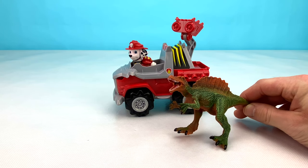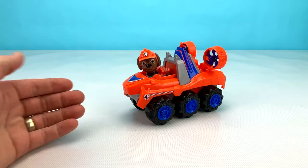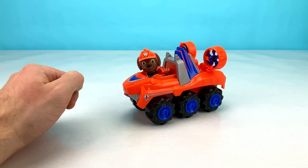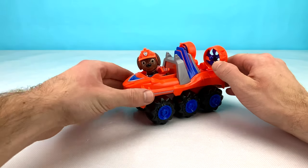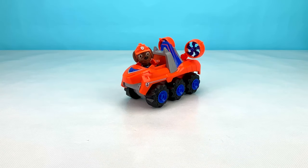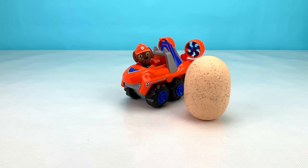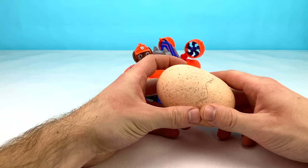Did you guess that our next pup was going to be Zuma? Look at Zuma's awesome six-wheeled orange vehicle. It has some cool blue wheels on it and some big fans on the back. Wow, how cool is that? Let's check out what's inside Zuma's big Dino egg. Can you guess what color the Dino inside of Zuma's egg is going to be? Let's open it up now and find out.